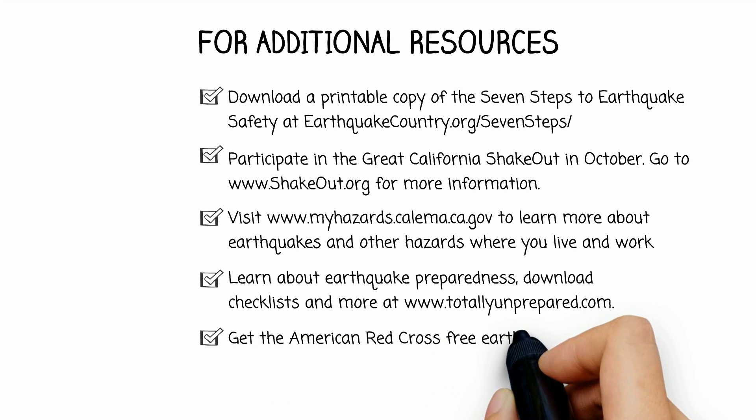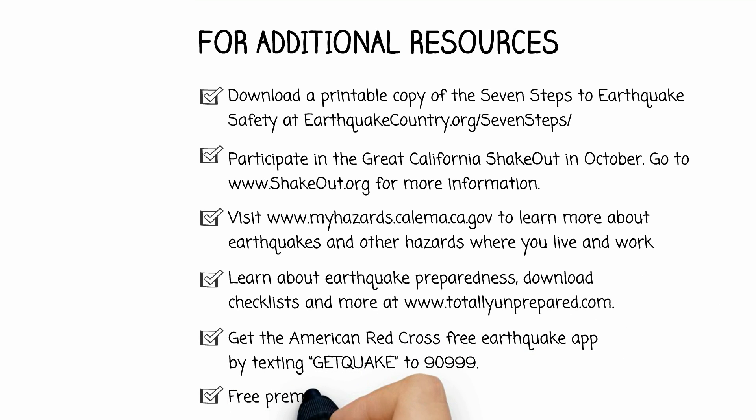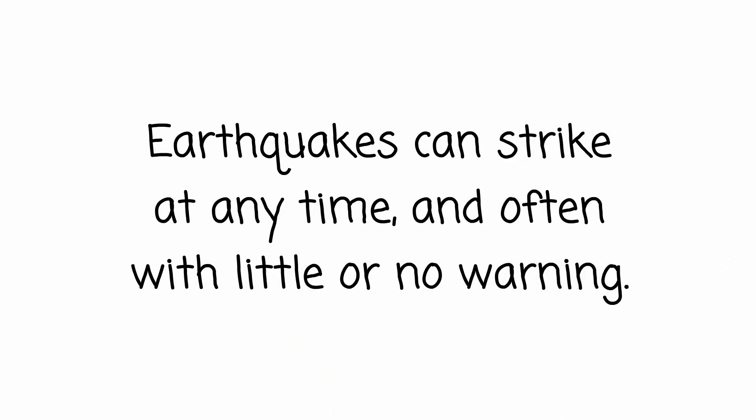Get the American Red Cross free earthquake app by texting GET QUAKE to 909999. Get a premium estimate from CEA at www.earthquakeauthority.com.